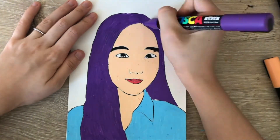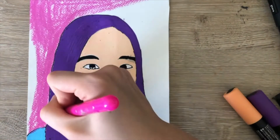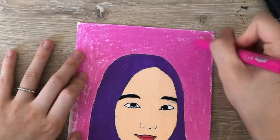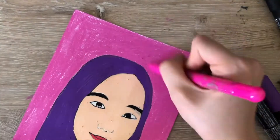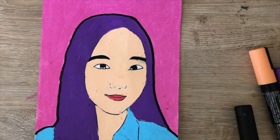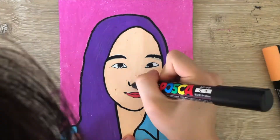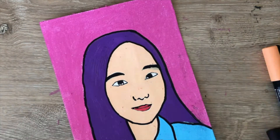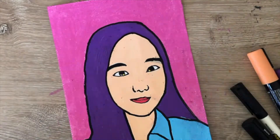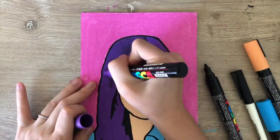If you make any mistake, no worries at all — you can cover it and try another way like me. For the background, I will use a pink colored pencil. It is so smooth that I can easily fill the background. You can also use markers, crayons, or acrylic paints as well. After coloring the background, I will add a bold outline, which is a main characteristic of pop art. If you are all done, you can add more detail to your painting with a fine point marker. For the last part, I will draw some shades on my hair with black and purple markers. All done!